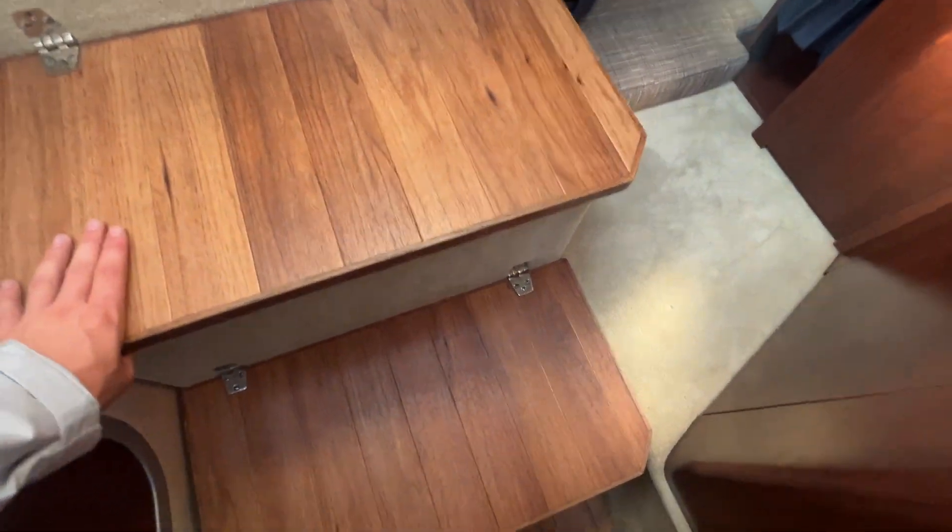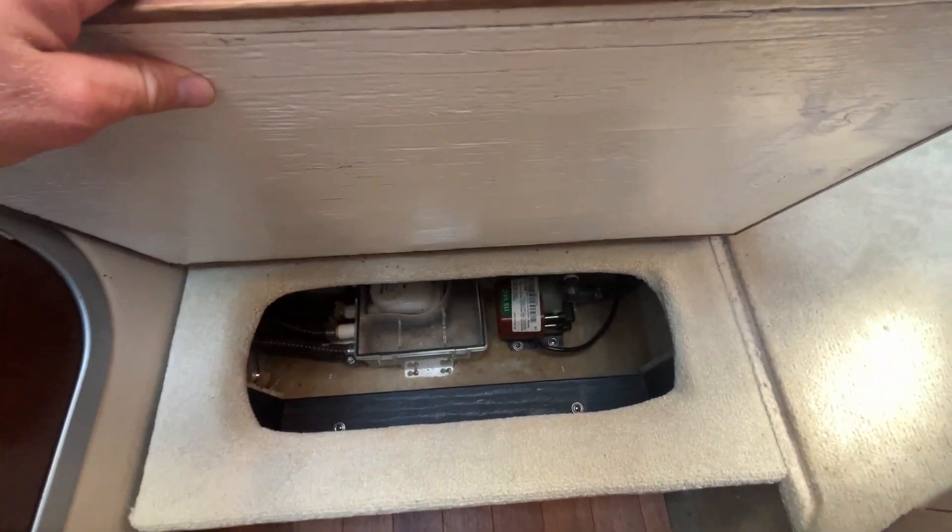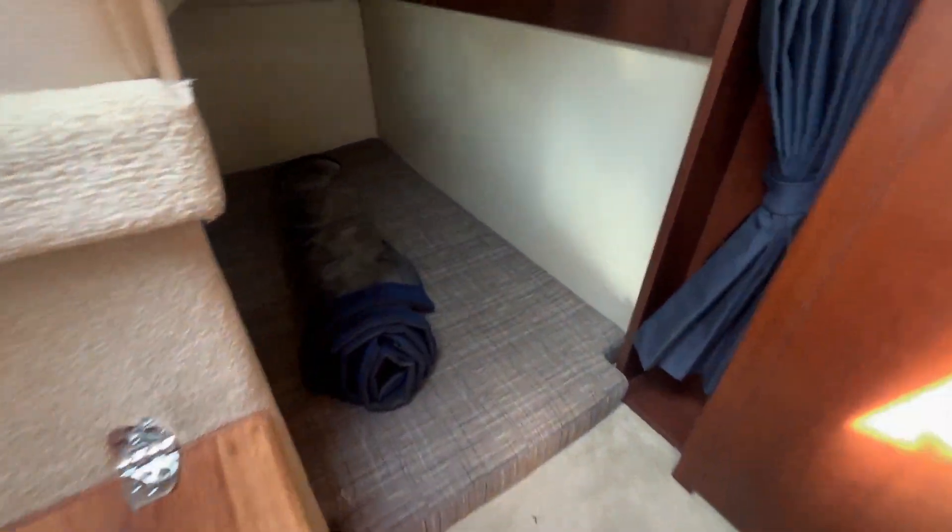We've got storage underneath the steps, as well as access to our AC pump and our shower sump. There's also a very generous sized aft cabin.